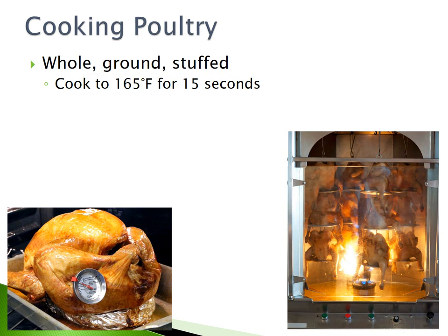Cooking poultry. Whole, ground, or stuffed poultry must be cooked to 165 degrees Fahrenheit for 15 seconds.